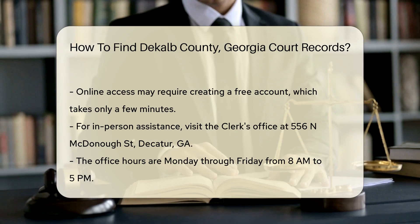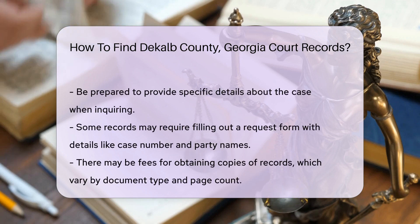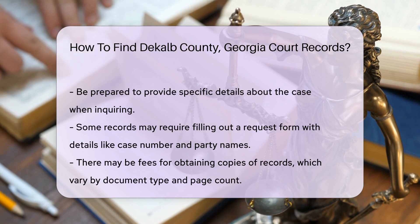Be prepared to provide specific details about the case you are inquiring about. For some records, you may need to fill out a request form. This form typically requires information such as the case number, names of the parties involved, and the date of the case.